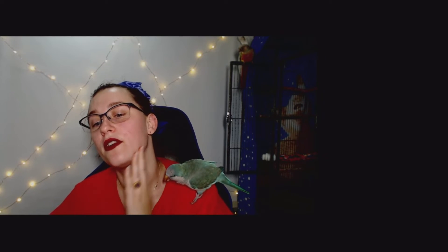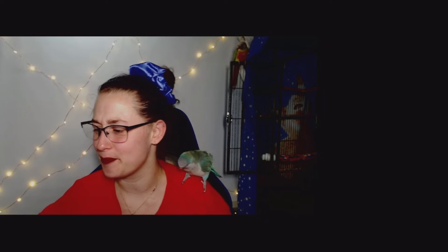Definitely only need like the tiniest bit — it came out a little too fast. It smells like your average hand cream.